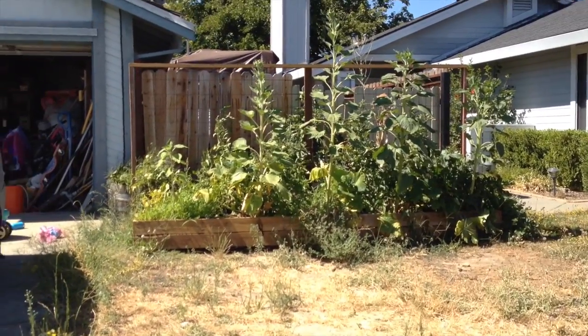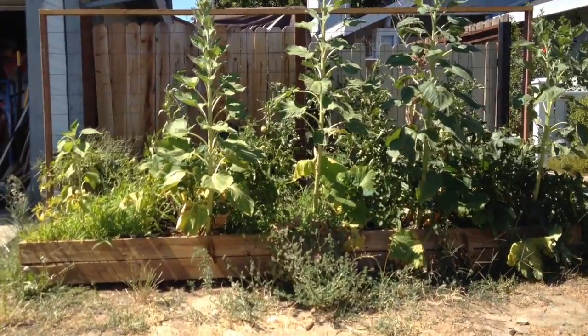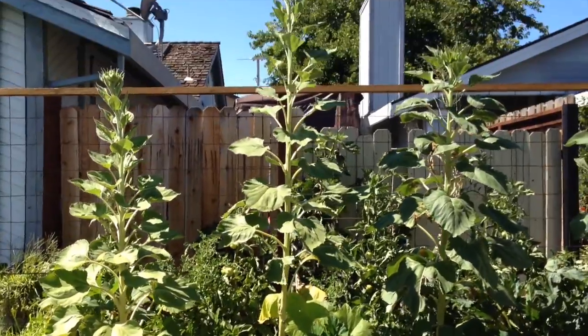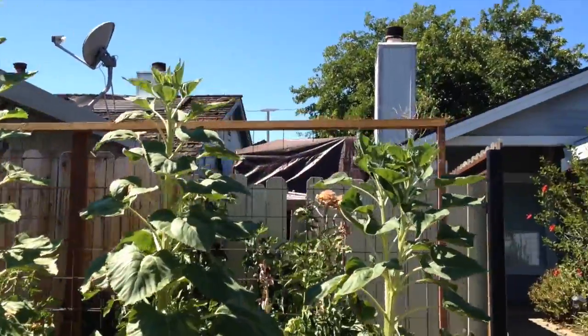I've got sunflowers growing over here, tomatoes, crookneck squash, there's a zucchini, and I've got sweet banana peppers. The sunflowers are getting pretty big over here — one of them is close to seven feet tall.